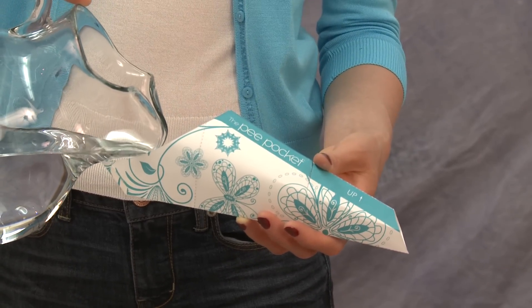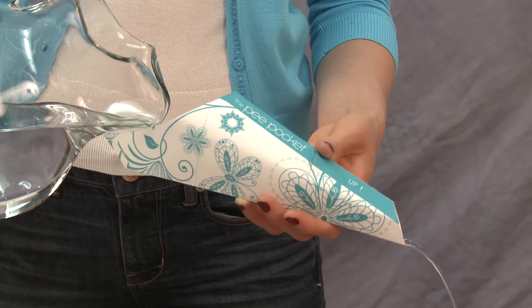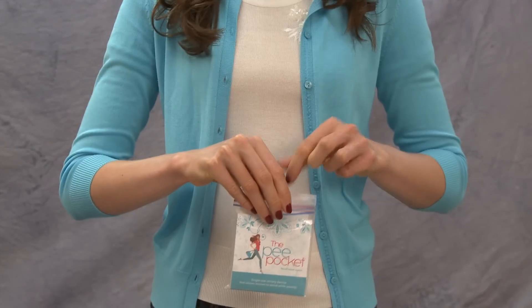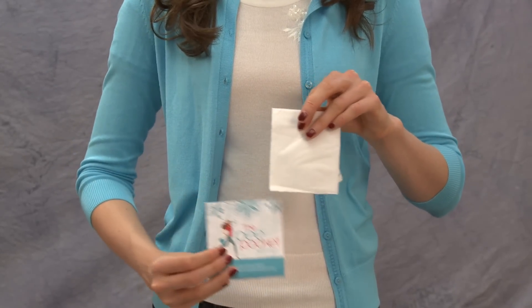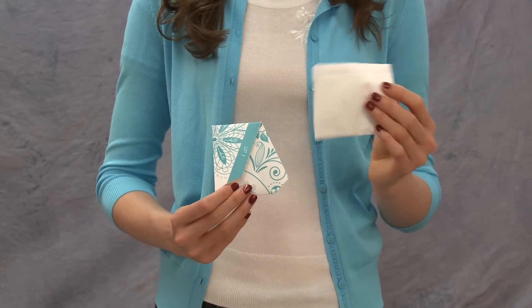The PeaPocket is a single-use waterproof funnel that allows women everywhere the remarkable advantage to relieve themselves while standing. Each unit comes in a discreet package that conveniently tucks away into an easy-to-reach accessory, and every packet includes a hygiene tissue wipe and a small disposable bag.